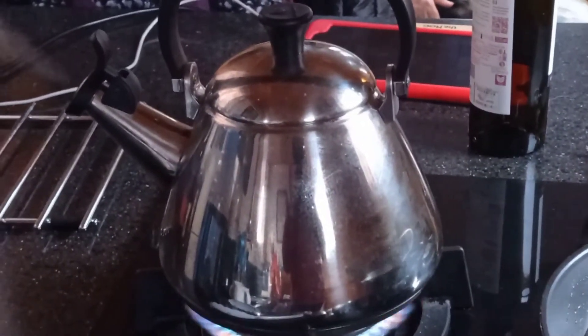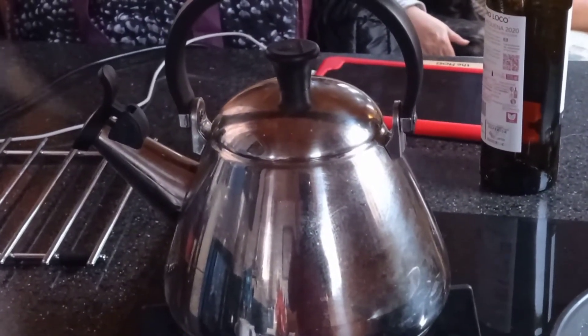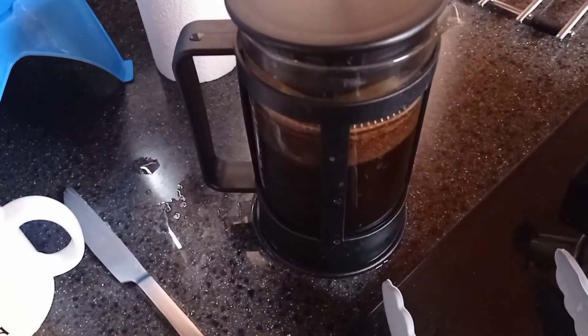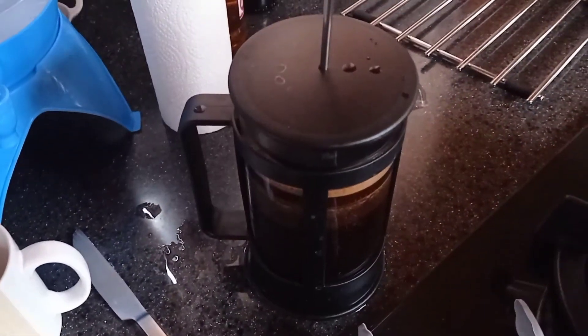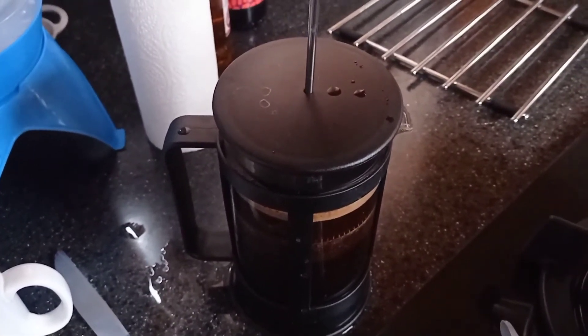This is the new cafetiere and I was making some coffee for us in the morning to go with the bacon sandwiches we were about to have. Filled up the cafetiere with the recommended number of scoops and there's nothing quite so satisfying as plunging that plunger down slowly and smelling that aroma of coffee.